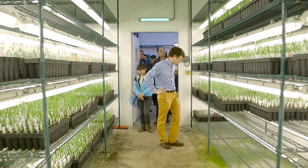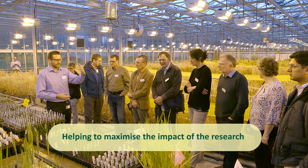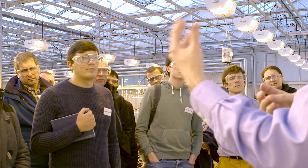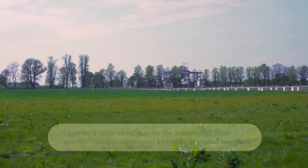Through an alliance with a company like Syngenta we not only have a partner who can help us direct the research and make sure it's going in the right direction, but we also have a delivery partner who can help us take the technologies we develop to the market.